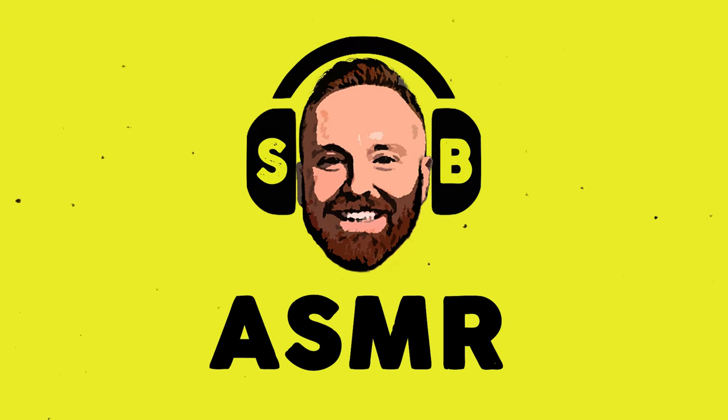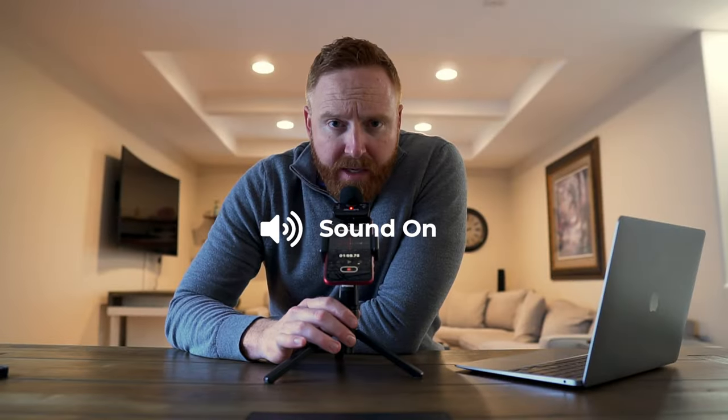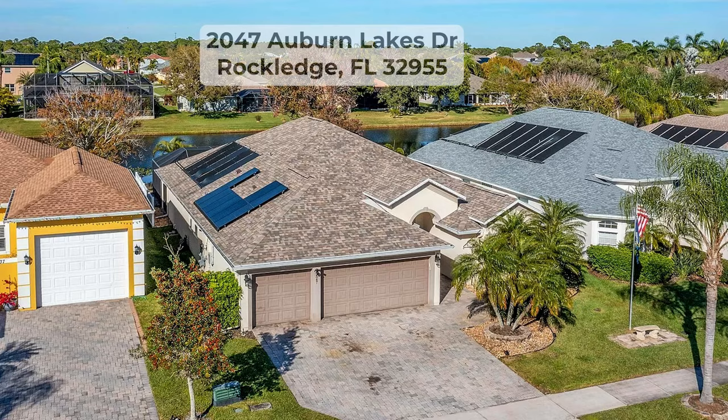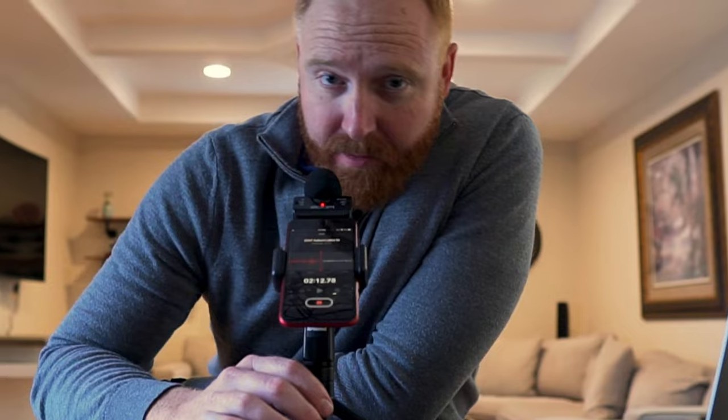Hey guys, welcome back to my ASMR channel. I hope you're doing well. Today I want to show you this really cool house, 2047 Auburn Lakes. As you can see, I'm recording the audio on this microphone right here. It's pretty awesome because we can do it in stereo, and it picks up all the finer nuances to my voice, and also some of the sounds we're going to be doing later. Let's check it out.